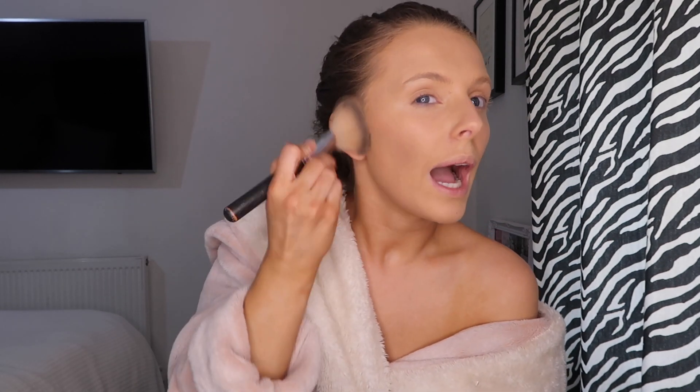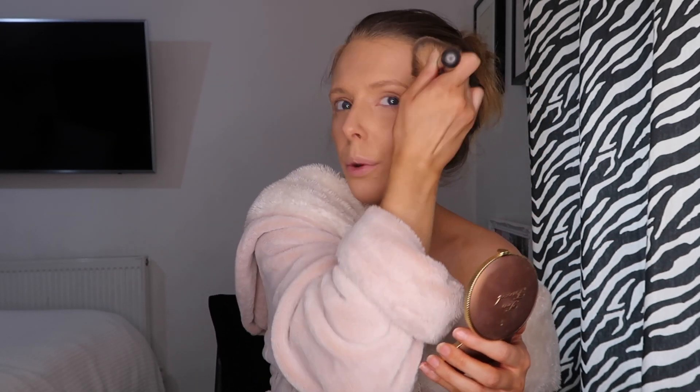Now I'm using the Charlotte Tilbury Airbrush Flawless Finish Powder in shade 2 Medium — just going over my whole face very lightly so it doesn't look cakey. Then I'm using the Too Faced Chocolate Bronzer, which I absolutely love. It smells like chocolate, and it's just a lovely matte bronzer. I add shimmer with my highlight separately.